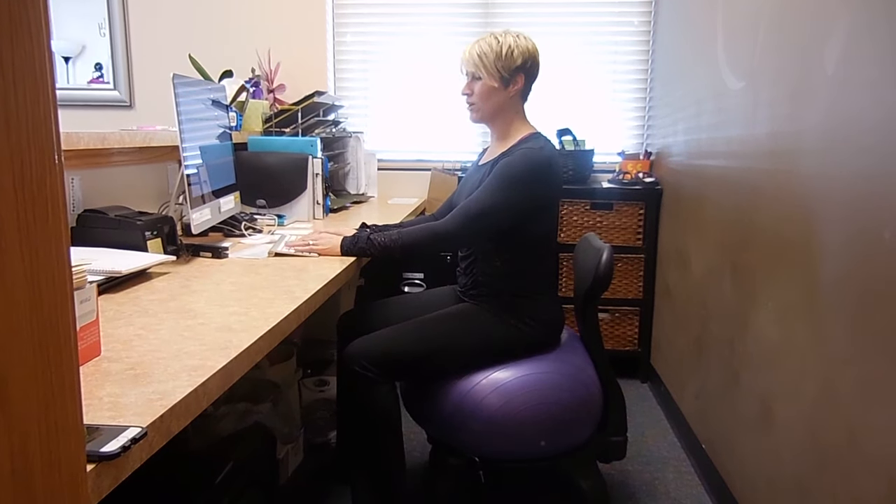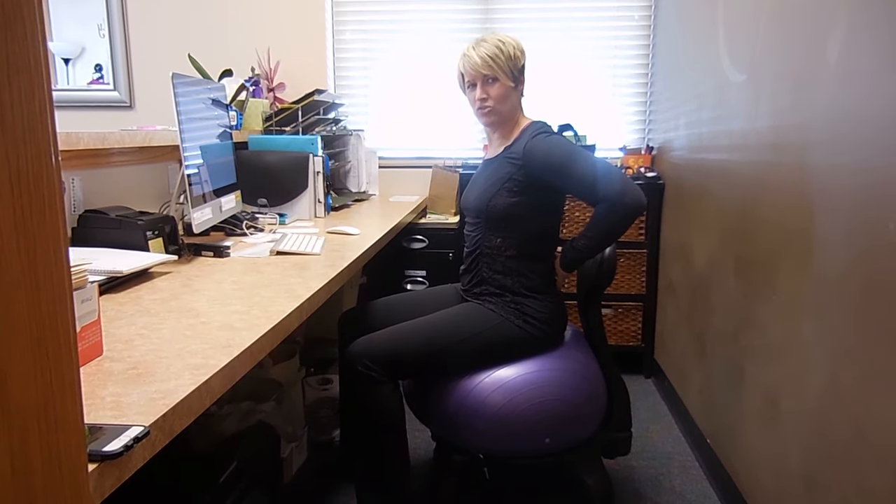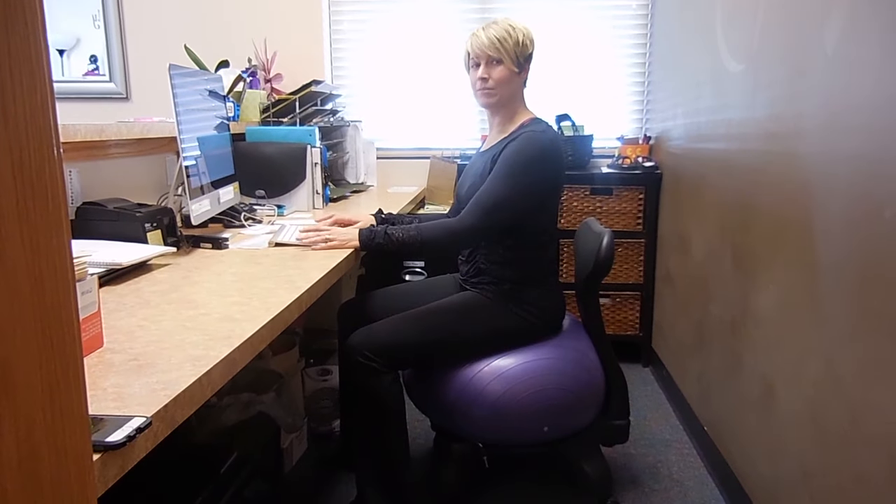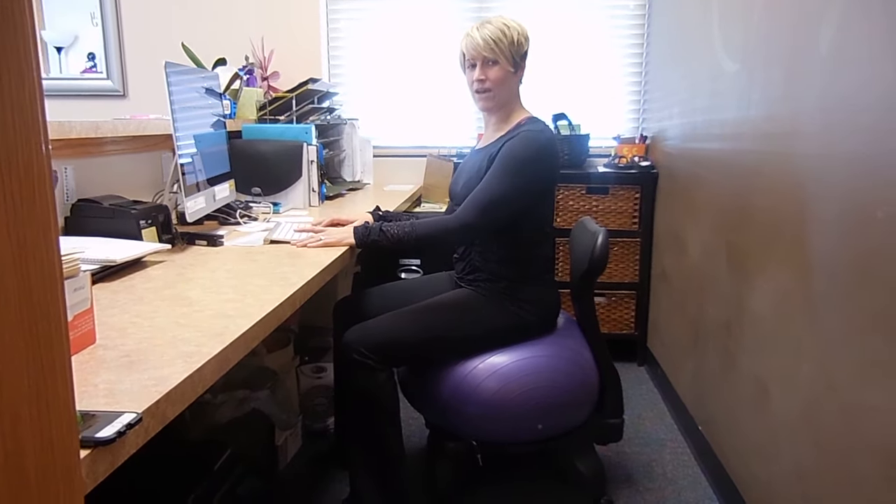A little tip — I didn't bring anything with me, but if you have a chair and maybe you want a little support, and you're going to be sitting here for a long time working, you might want to put something behind you like a little pillow or a small ball back here. That can be really nice and supportive as well.